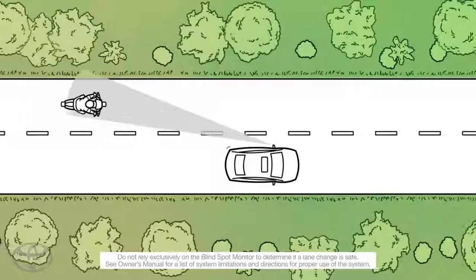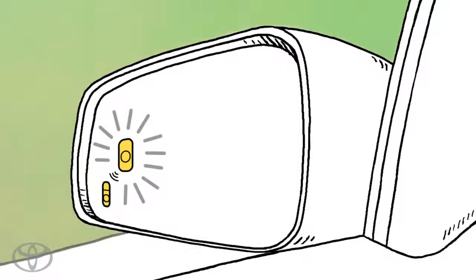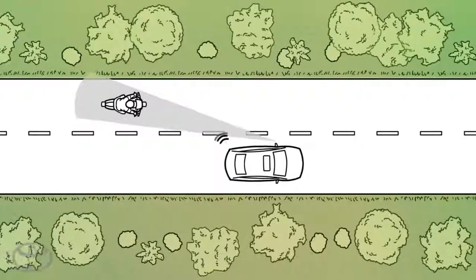When a vehicle enters the system's blind spots, an indicator illuminates in the side view mirrors. If the turn signal is used, the indicator flashes.